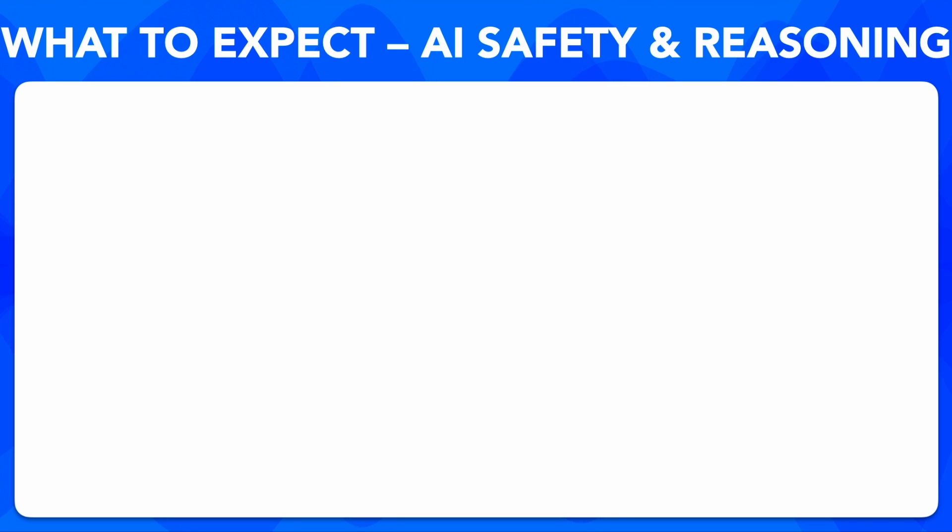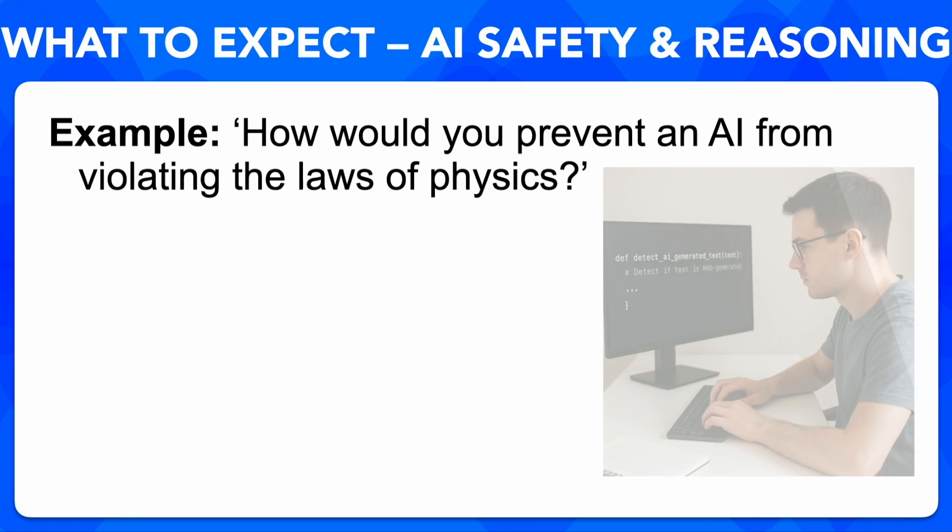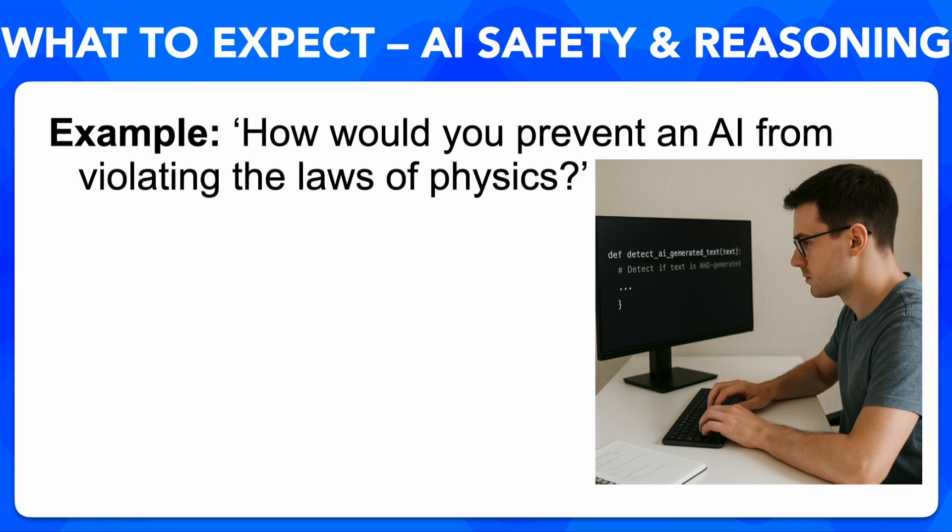What about AI safety and reasoning? This is where it gets philosophical. AI safety interviews are open-ended. You might get asked something like: how would you design an AI that avoids violating the laws of physics? They're testing your reasoning, not your correctness.